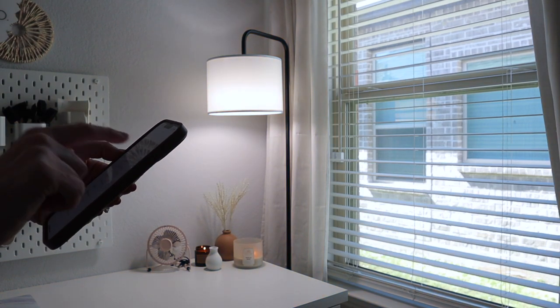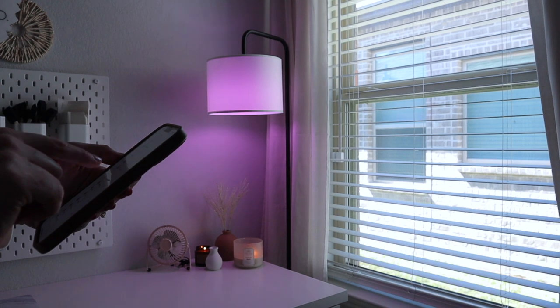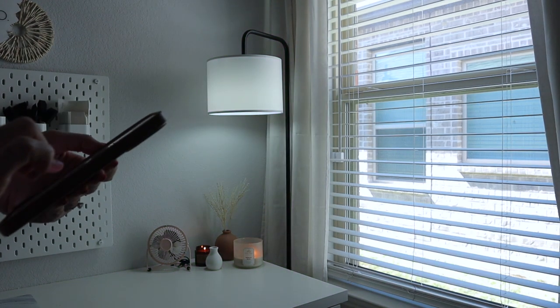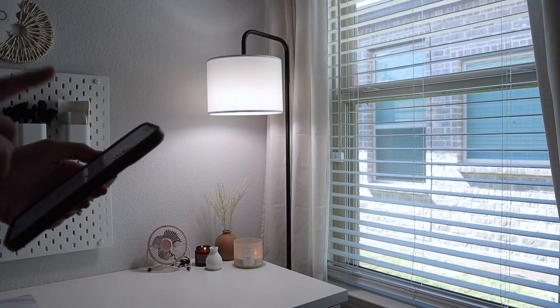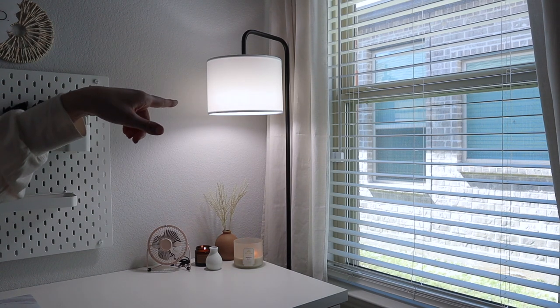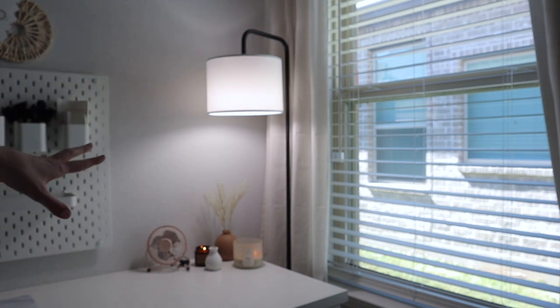You can do daylight, cool white, Focus — that one's cool at night too — and even a candlelight setting. You can do so many different colors. I like to use daylight. I will link this light bulb down below if you're interested — I really love how it looks in this space.